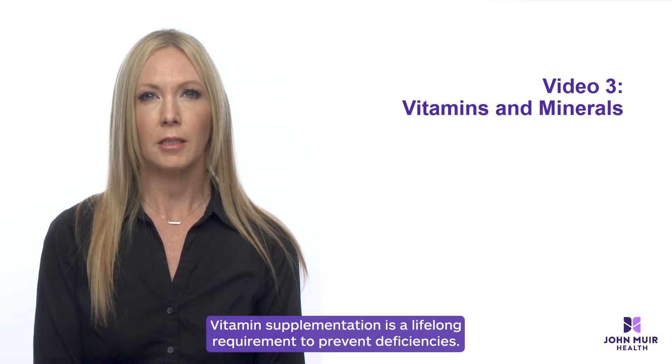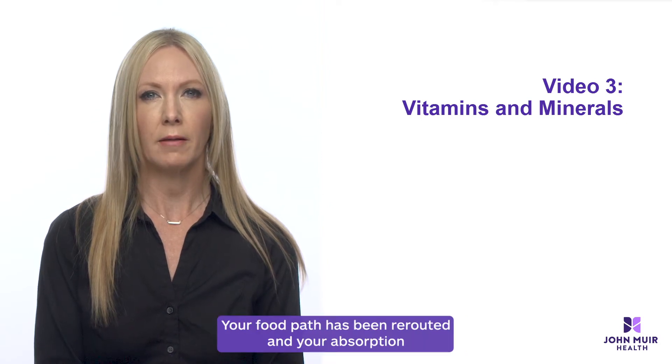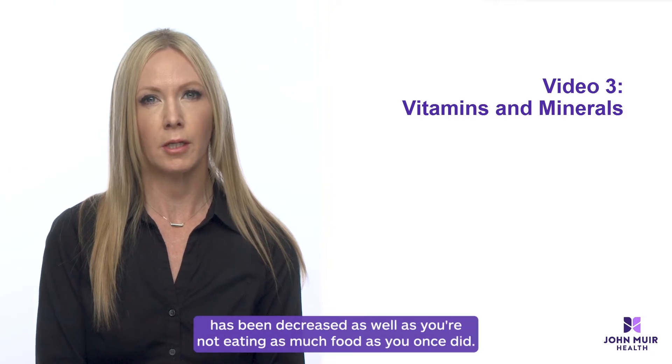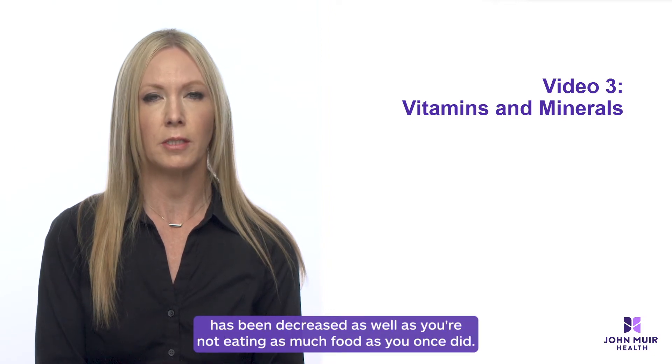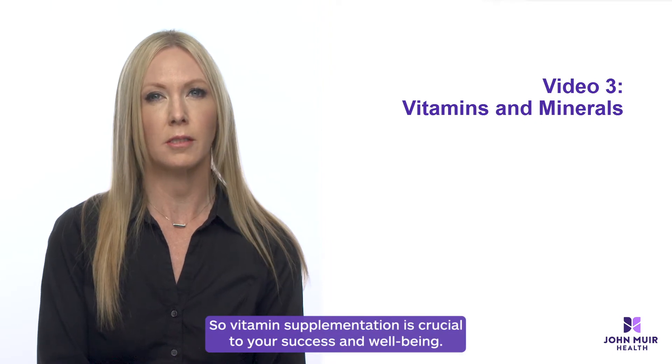Vitamin and supplementation is a lifelong requirement to prevent deficiencies. Your food path has been rerouted and your absorption has been decreased, as well as you're not eating as much food as you once did. So vitamin supplementation is crucial to your success and well-being.